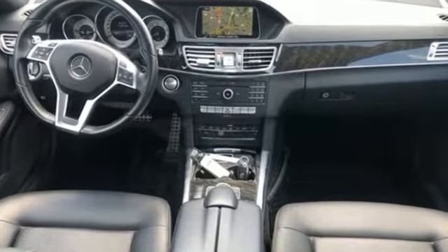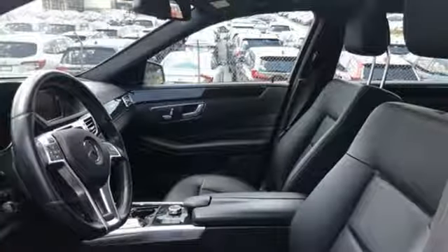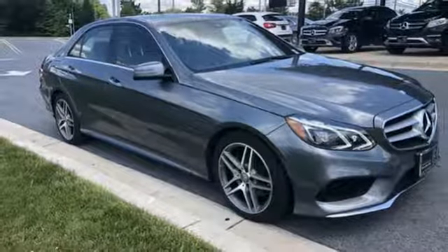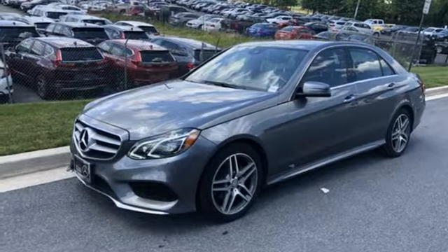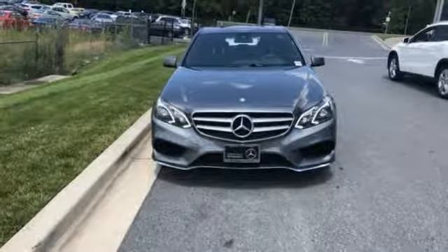External memory control, auto dimming mirrors, dual zone climate control, auto dimming rear view mirror, wireless phone connectivity, driver memory seats, V6 engine, power sliding and tilting sunroof, gas pressurized shocks, and power heated mirrors.